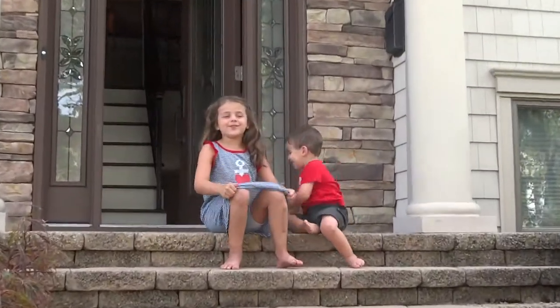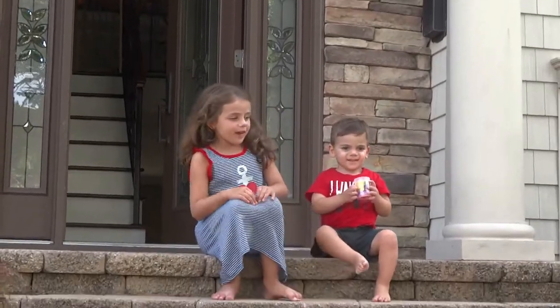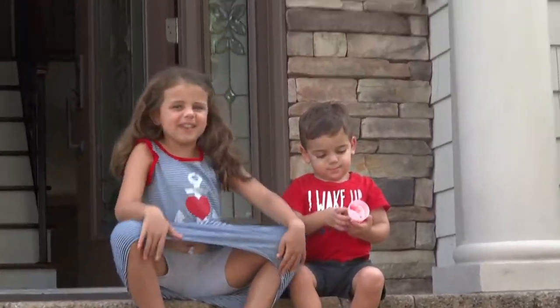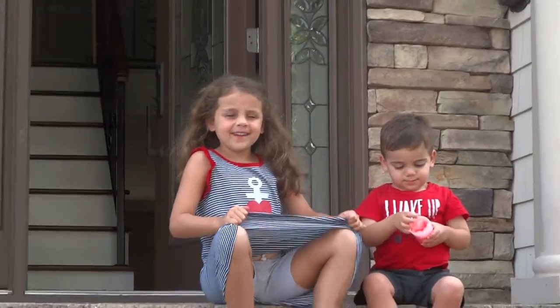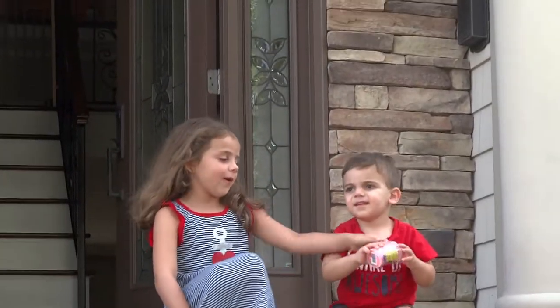Hi guys, it's Bonnie on this YouTube channel. We're outside and we're going to be doing a finding video. There are a lot of blind bags in the grass and we're going to go find them.